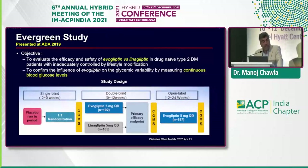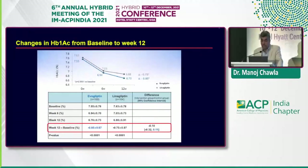The Evergreen study, presented at ADA 2019, evaluated the efficacy and safety of evogliptin versus linagliptin — a fair comparison since linagliptin is considered the gold standard for DPP-4 safety, with no dose adjustment required for renal or hepatic impairment. This was also a CGM study to assess reduction in glycemic variability. Patients were randomized 1:1 to evogliptin 5 mg or linagliptin 5 mg, with CGM performed at baseline and follow-up. Change in HbA1c from baseline to week 12 was 0.85% for evogliptin versus 0.75% for linagliptin — comparable efficacy.